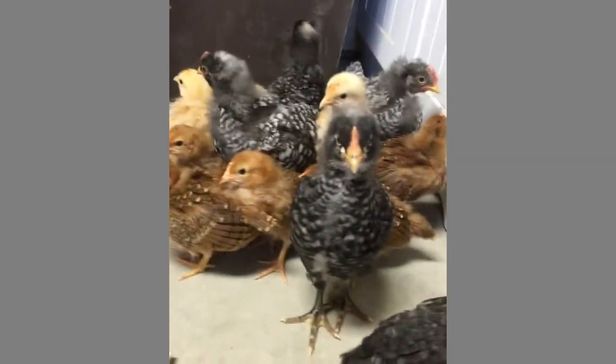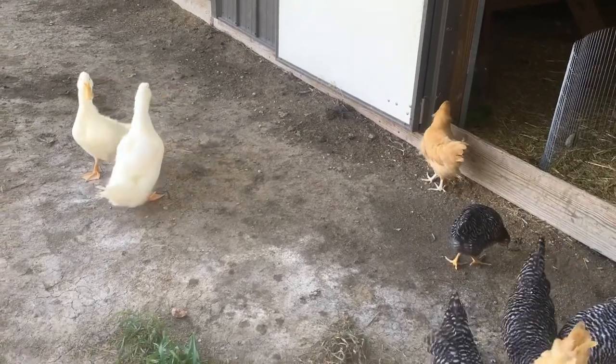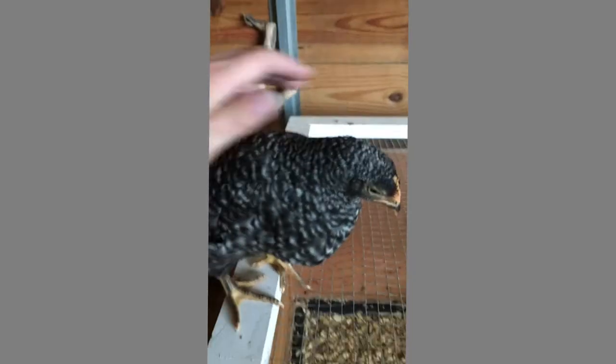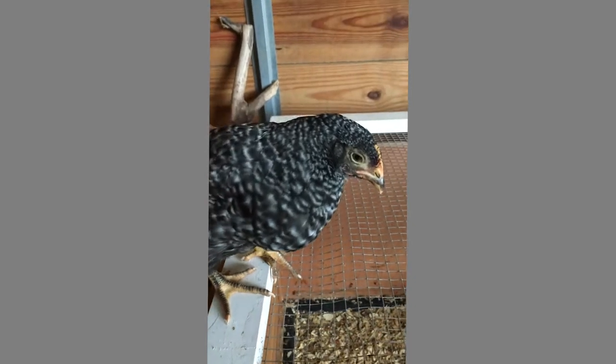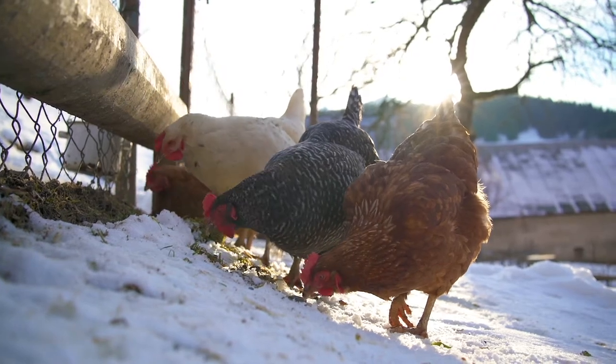I'm going to tell you where we started. We went to our local feed store, read the descriptions on the side of the brooder boxes, and just selected our chickens from there — maybe not the best way when we had no idea what we were getting into. But those first three breeds ended up being our favorites over the years. They were prolific layers, great quality eggs, friendly, gentle, and could survive our harsh Missouri winters and summers — the whole range from 110 degrees to negative 20 degrees.